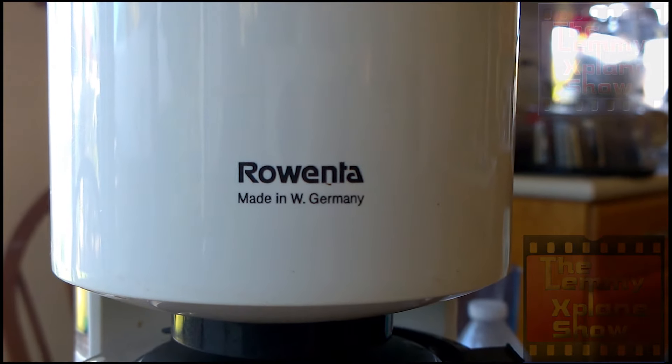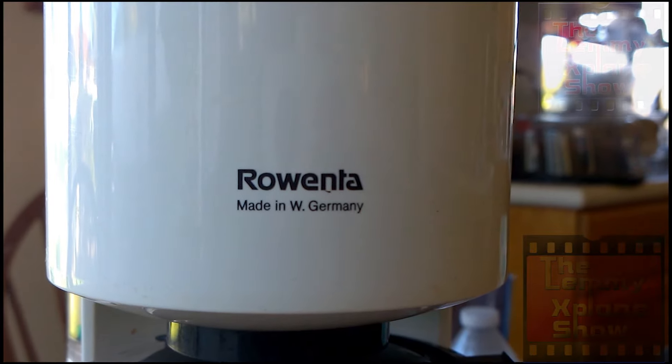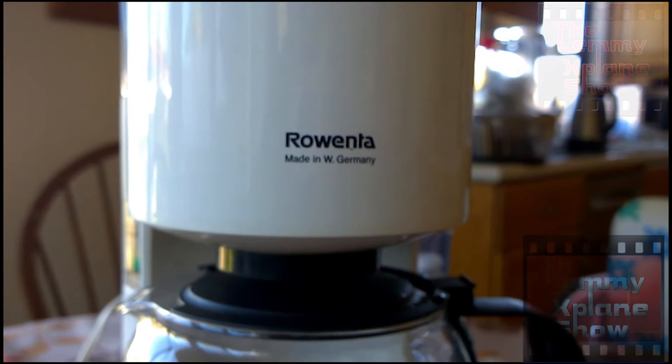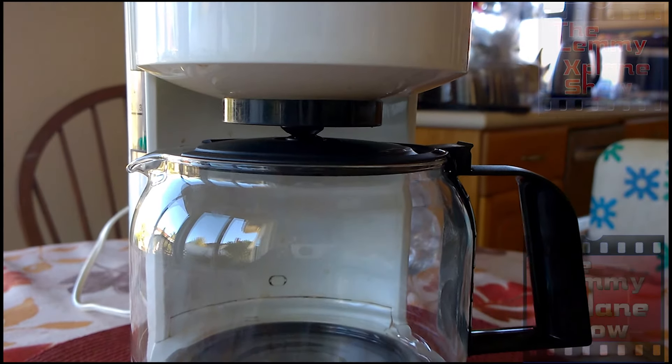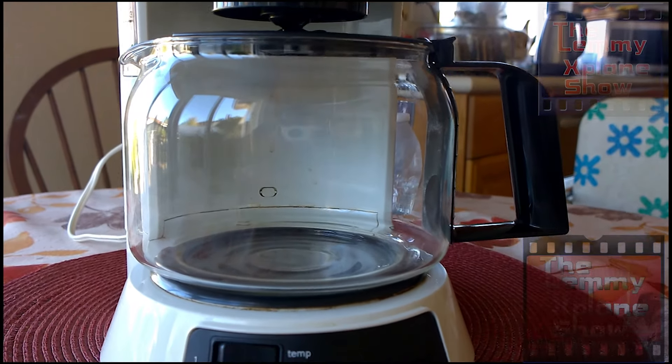Welcome to this very brief review of one of the most amazing coffee makers ever — Rowenta, made in West Germany. This coffee maker is over 40 years old and it's still going strong. It's made like it's military grade, that's what I'd like to call it.